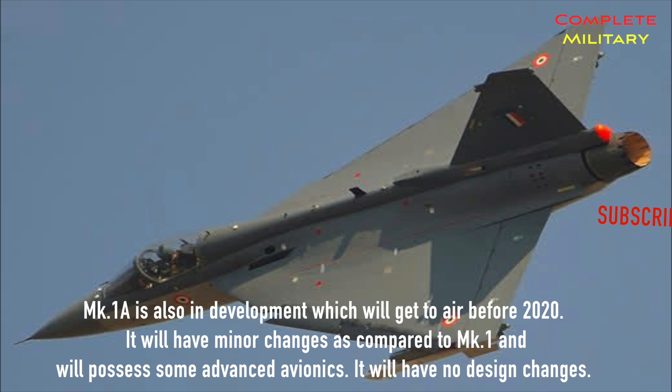MK1A is also in development and will take to air before 2020. It will have minor changes compared to MK1 and will possess some advanced avionics, but it will have no design changes.